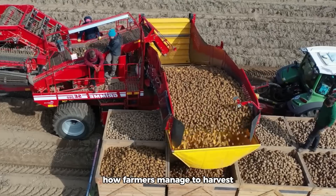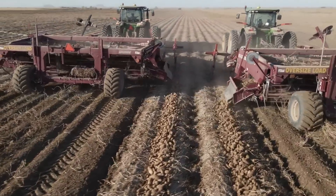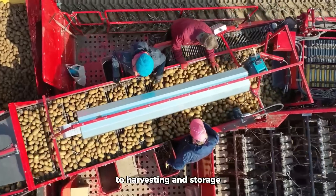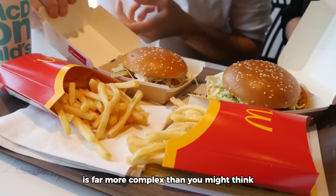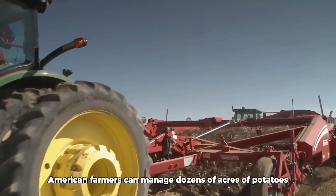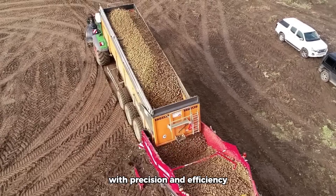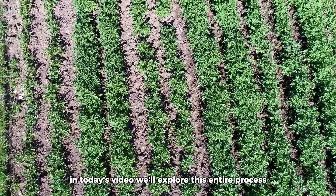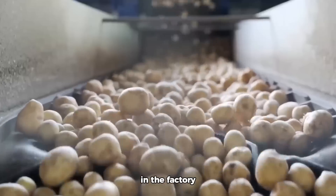So have you ever wondered how farmers manage to harvest such an enormous quantity to meet our demands? From soil preparation and planting to harvesting and storage, the journey of potatoes from farm to table is far more complex than you might think. Thanks to modern technology, American farmers can manage dozens of acres of potatoes, carefully monitoring every stage from irrigation to harvest with precision and efficiency. In today's video, we'll explore this entire process, from planting to the intricate steps of processing potatoes in the factory.